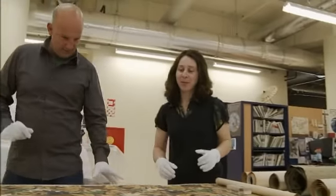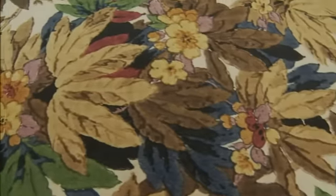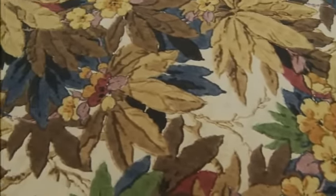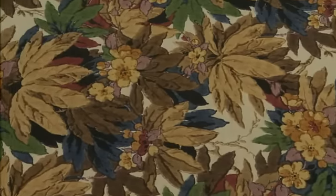This particular example is from the 1930s and as you can see, it's quite busy. This is kind of harking back to when wallpaper was originally invented as an alternative to tapestries and wall hangings.